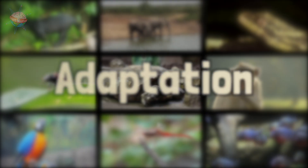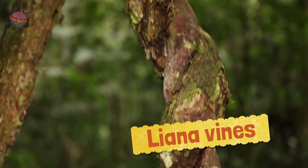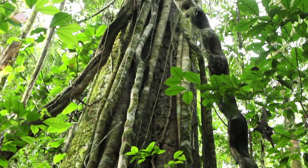For example, the liana vines in the rainforest must adapt daily in order to survive. They use other plants and trees as supports to grow up towards the sunlight.